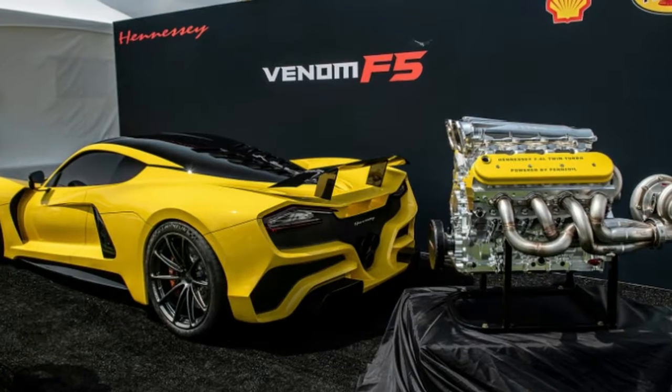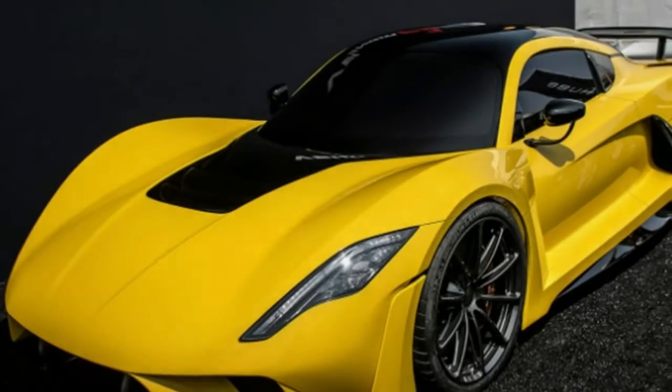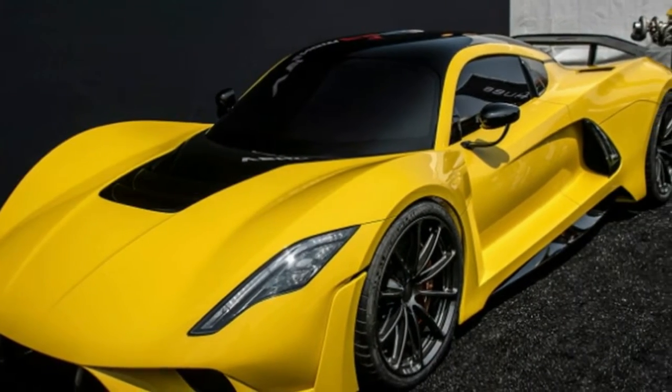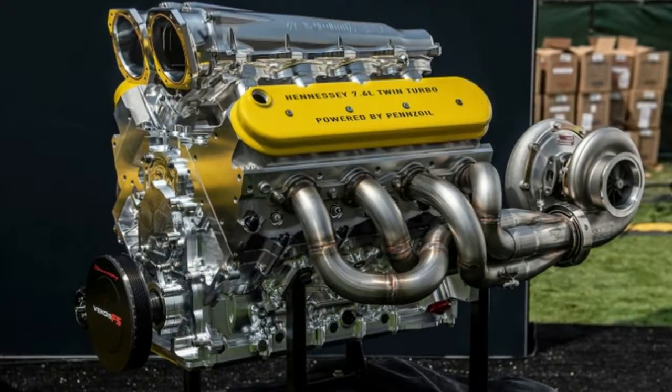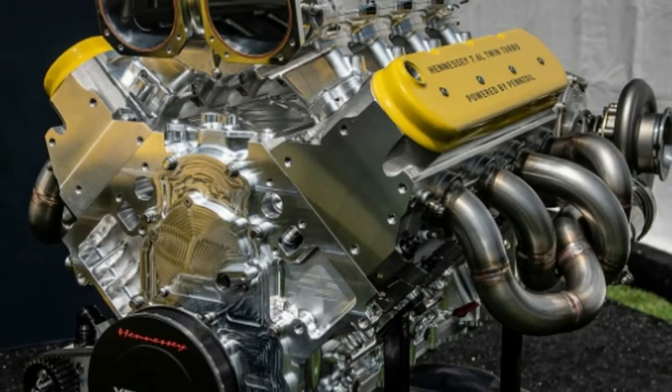Even with the engine finally revealed, not all of the specs are final. Hennessy told us that the output could be increased if more is needed to hit the 301 mile per hour top speed. He did say that this is the baseline, though.